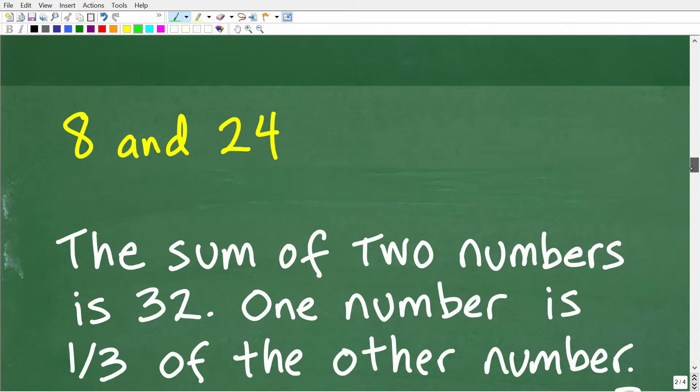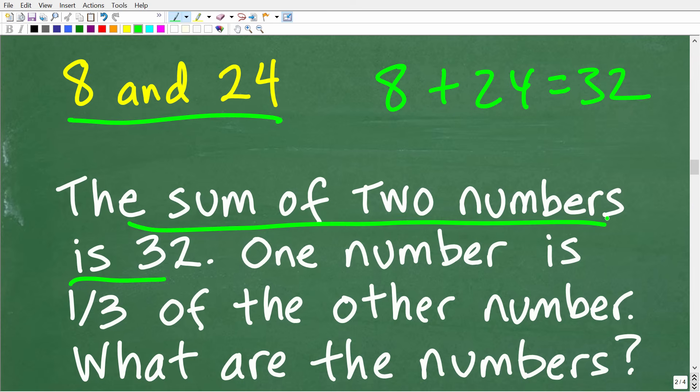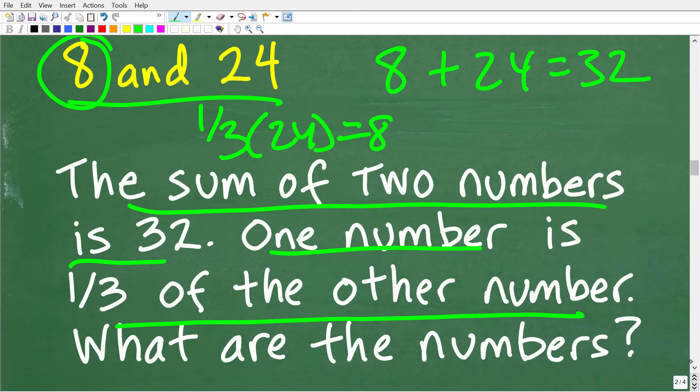You can go back to the original problem and check: eight and 24 — the sum is 8 plus 24 equals 32. And one-third of 24 is 8, which is the other number. So there's more than one way to solve a math problem. If you only know basic math, use basic math. But algebra is an additional tool — if you know algebra, you can use that as well. Hopefully this video helps you out. I have a ton of other videos on my YouTube channel that can help you in math. I wish you all the best in your math adventures. Thank you for your time and have a great day.